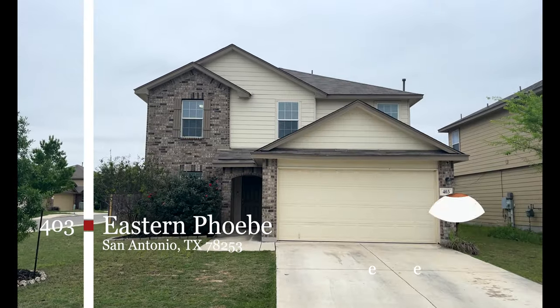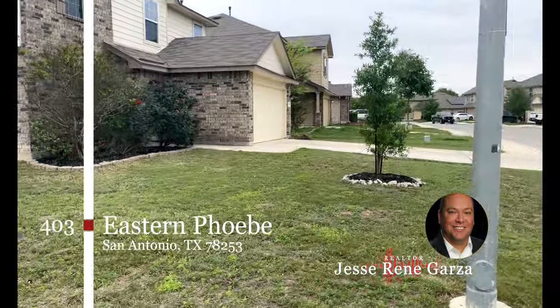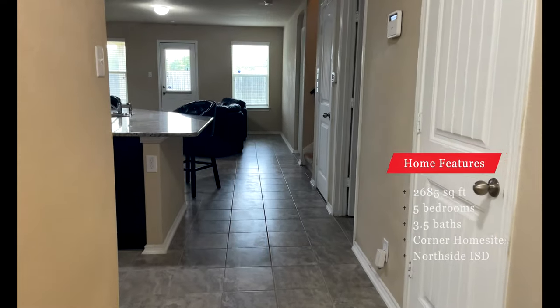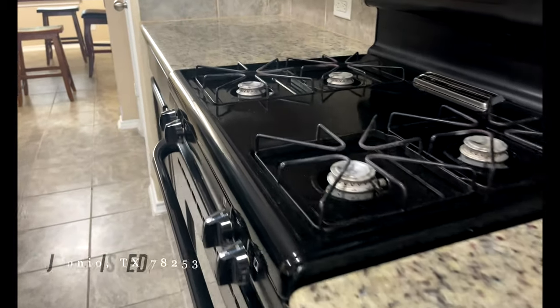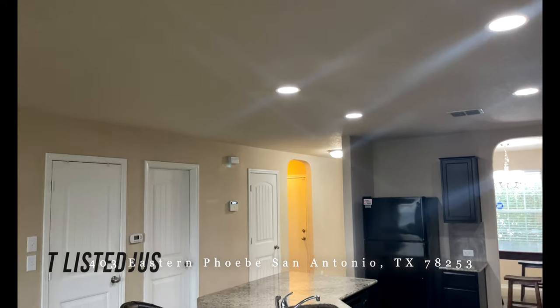This is Jesse with the Garza Home Team at RE-MAX North San Antonio, and today I have the pleasure of introducing you to 403 Eastern Phoebe, a move-in ready 5 bedroom, 3 and a half bath home located on a corner lot in San Antonio, Texas. Built in 2015 by D.R. Horton, this stunning home features an open concept living room area that seamlessly flows into the kitchen and dining room area.